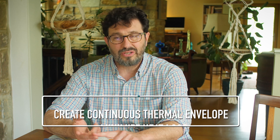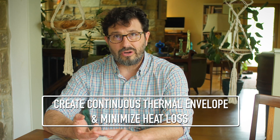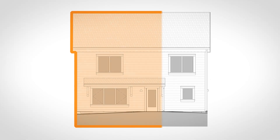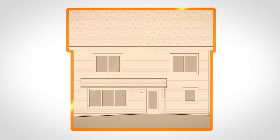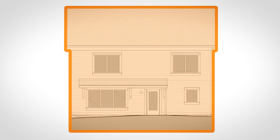Two: we create a continuous thermal envelope and we make it very thermally efficient. That means we completely surround the building with a highly insulated blanket and we make sure that that goes from the very top of the building to underneath the foundation and wraps around the building continuously.